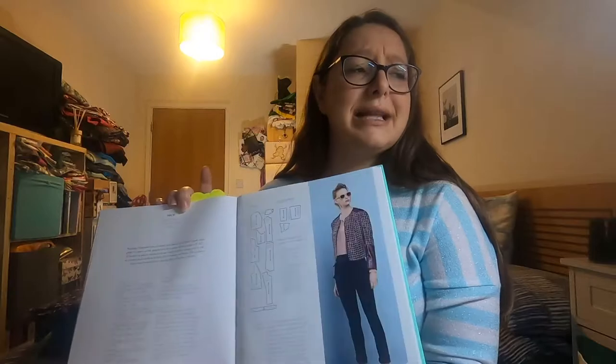This jacket pattern is made in a tweed — it's for woven fabric. It says it's suitable for pre-quilted fabrics, denim, corduroy, velveteen, synthetic suede, seersucker, and brocade. I think an upholstery fabric would be fine for that one. So that's a possibility.